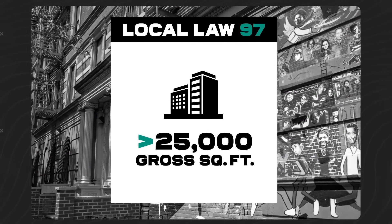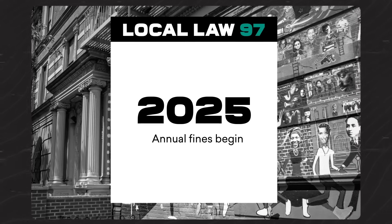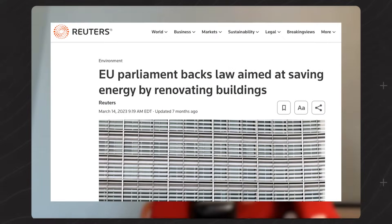Ways to accelerate retrofit adoption given the tenant-landlord misalignment — regulation is a big one. Local Law 97 in New York is a major driver. In Europe, countries like Germany, France, and the UK have regulations where if your building doesn't hit a certain energy efficiency grade by 2025 — with requirements ratcheting up after that — you simply can't rent that building out. California also recently introduced SB 253.